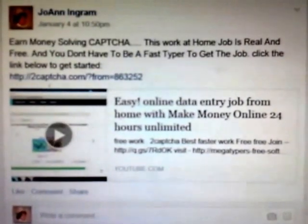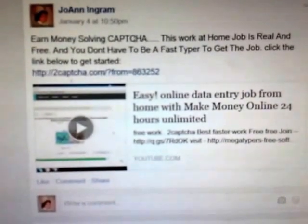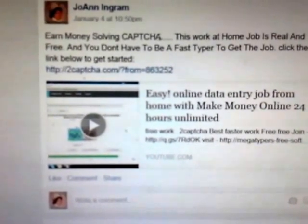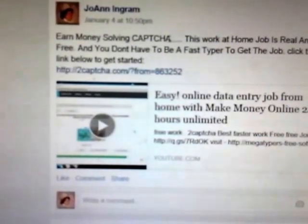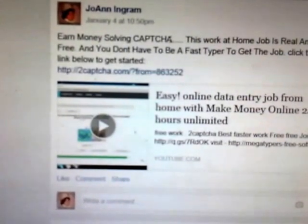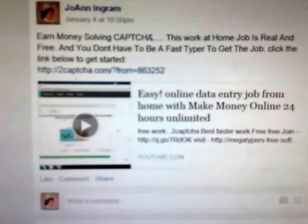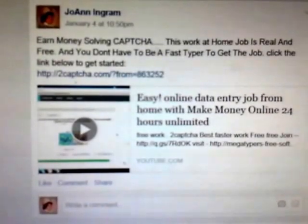Hey, look here. If you type about 30 words a minute or faster, you can actually work for Captcha. It's actually a company. You know when you're signing up on social networks or doing certain applications and at the end they tell you to type in a code to make sure that you are human? This is that company that you can actually work for.